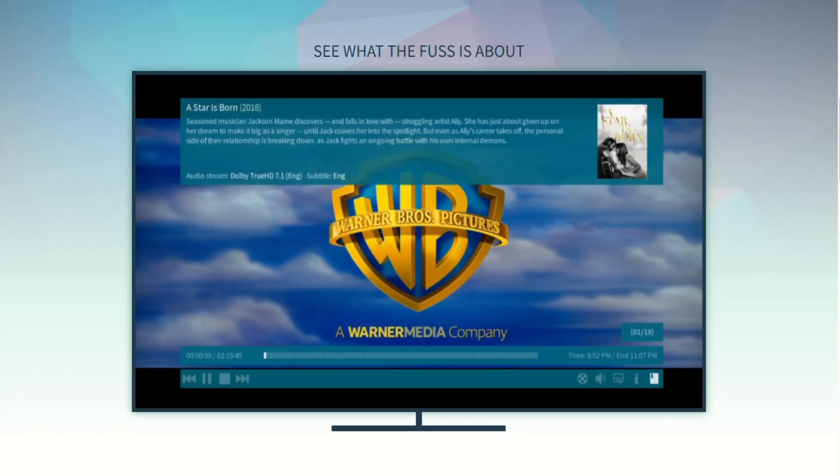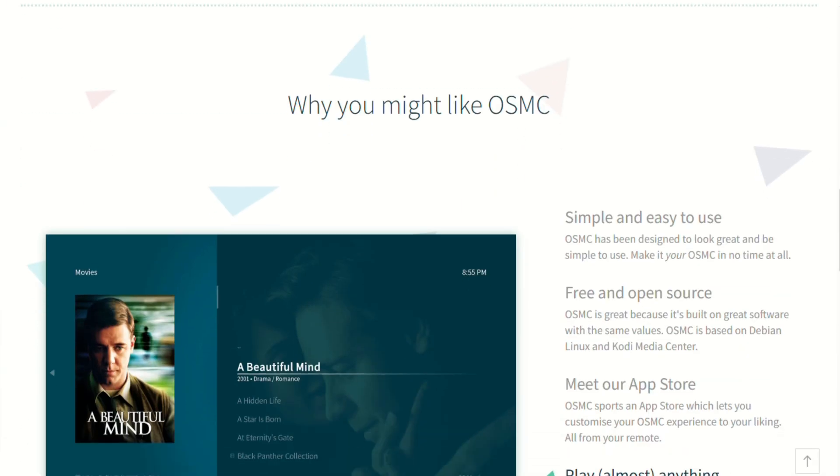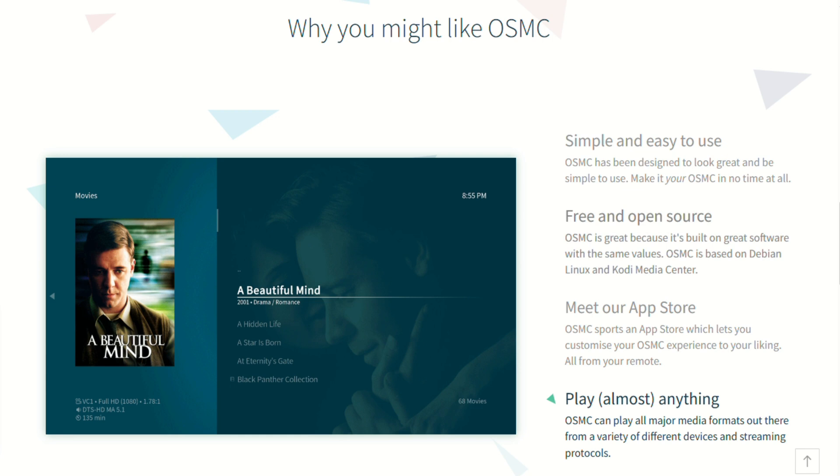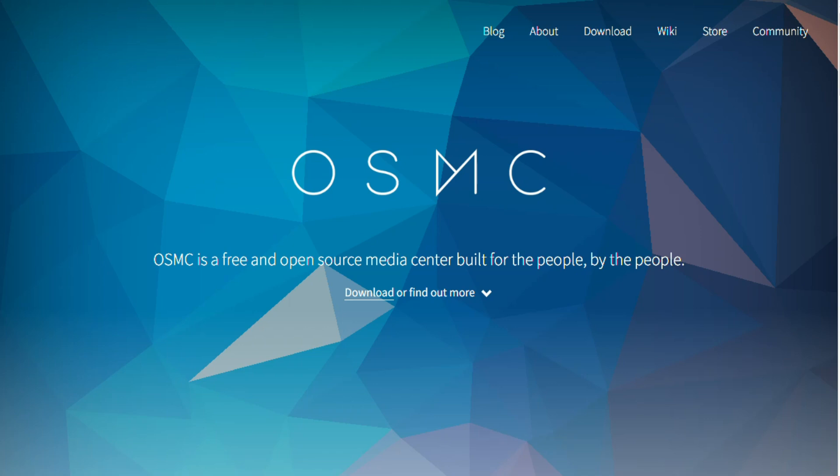In short, Vero V is a powerful, feature-rich media appliance for anyone who wants high-quality playback, HDR and Dolby Vision support, fast performance, and rock-solid updates — all under $200. It's a solid, polished choice for home theater fans who just want it to work.